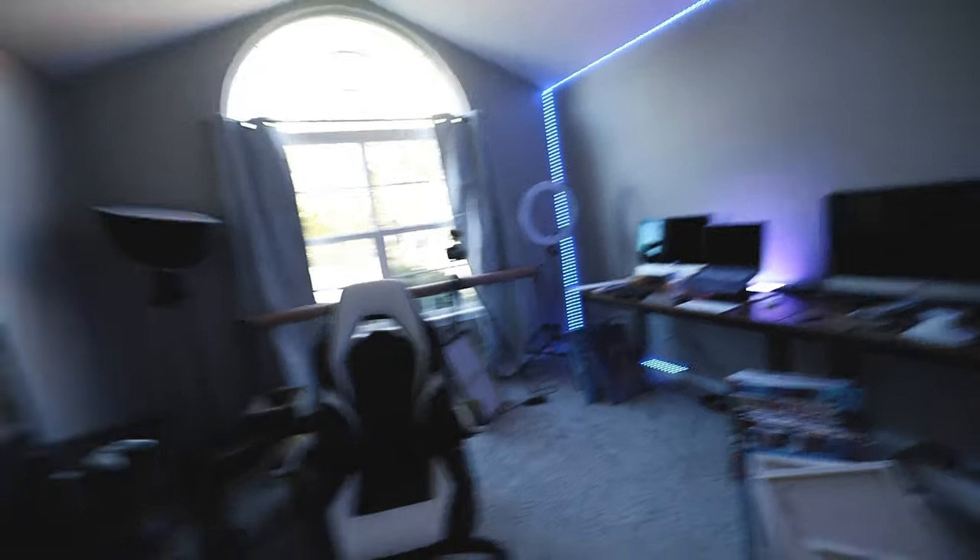This just looks so good. I love this place. This looks so cool. I love this thing — it looks pretty pro. I'm pretty pumped for it.